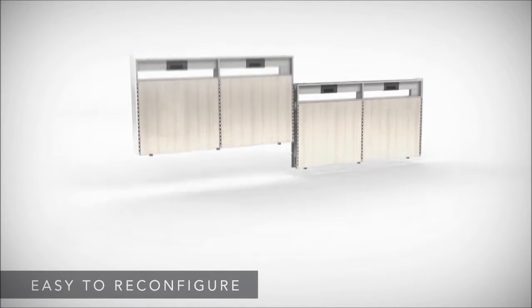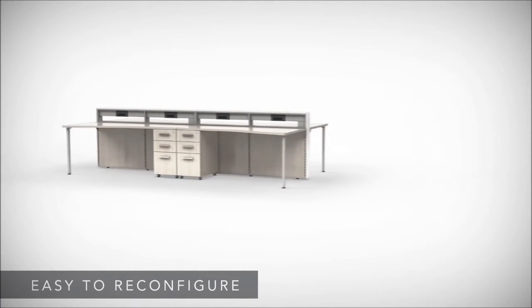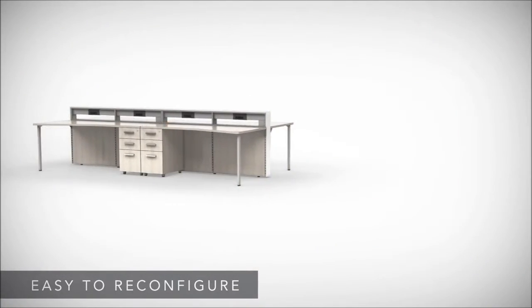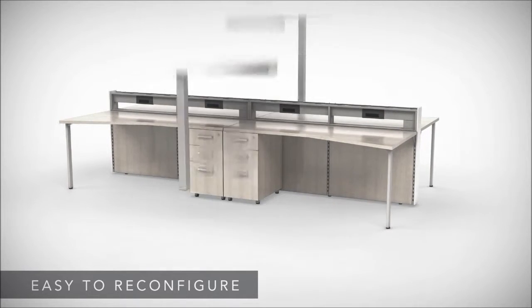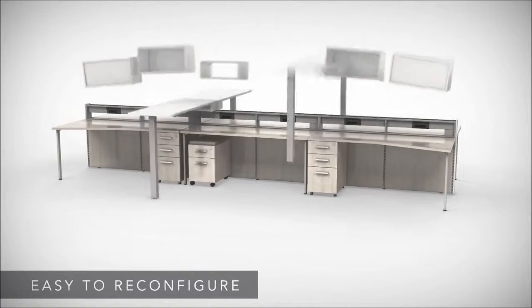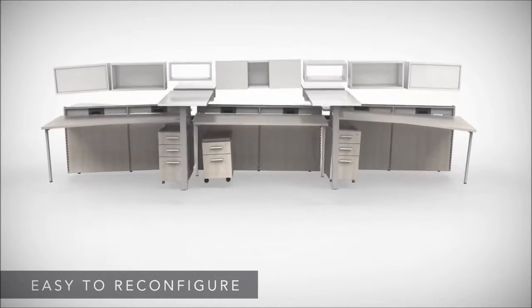E5 is easy to reconfigure. A universal kit of parts and shared components make it a breeze to expand offices as you grow. Add functionality to existing configurations, or transform today's benching run into tomorrow's private office. The possibilities are endless.